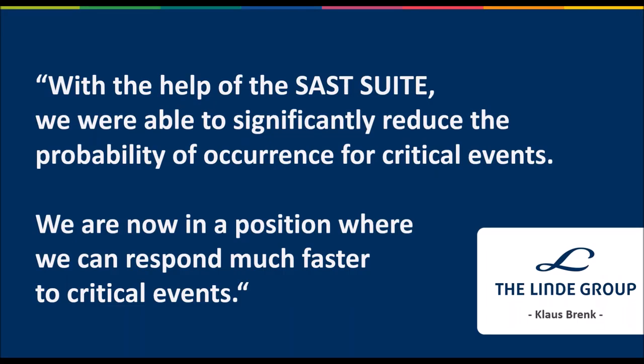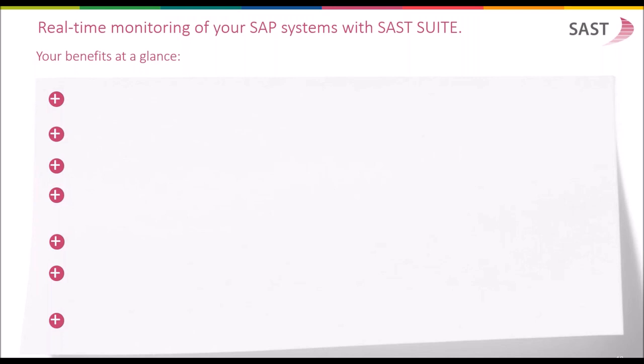With the help of the SUST suite, we were able to significantly reduce the probability of occurrence for critical events. We are now in a position where we can respond much faster to critical events — spoken by Klaus Breng, responsible for SAP security at the Linde Group. The Linde Group has been using the SUST software since 2015 and is monitoring a wide set of SAP production, development, and quality systems to detect anomalies and suspicious behavior in real time, respond to them, and train users to behave correctly so as not to expose the system to security risks or non-compliance behaviors.